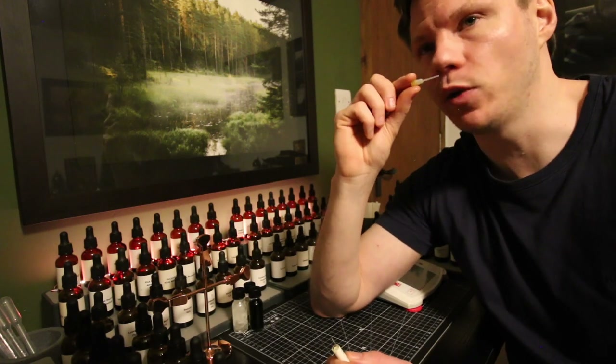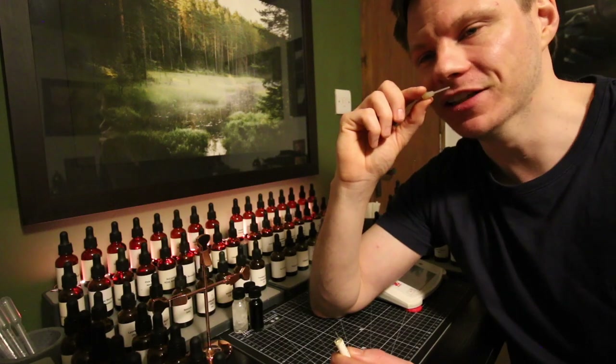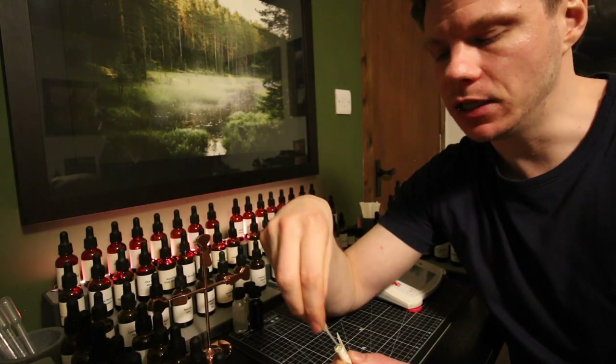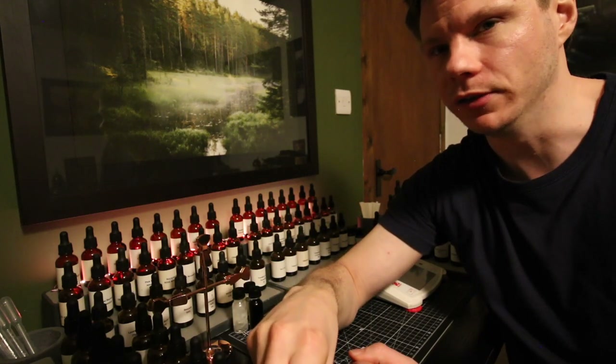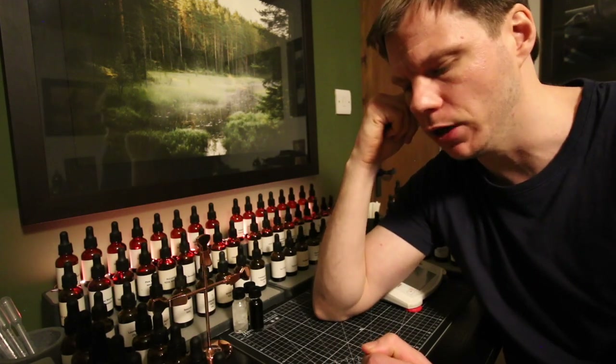You could sit and smell that for like 20 minutes and just keep pulling new ideas out from it — it's very multifaceted. I like it. It's an interesting material. It's very difficult to describe — you really have to smell these yourself. Hopefully I can describe them in some way that lets you picture it in your mind.